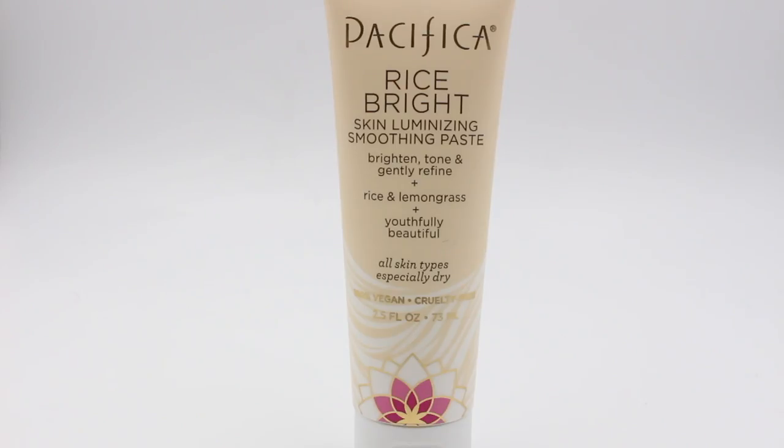Moving on to the scrubs — these are exfoliators. I don't use these as often because I have the Clarisonic now. The first one is the Rice Spray Skin Illuminating Smoothing Paste. It's supposed to brighten, tone, and gently refine — it has rice and lemongrass and it's for all skin types, especially dry. It's a nice gentle exfoliator. It says you can use it every day, which I don't recommend. It's 2.5 ounces — I hate how small these are, but it gets the job done. I probably won't repurchase since I'm hooked on my Clarisonic.